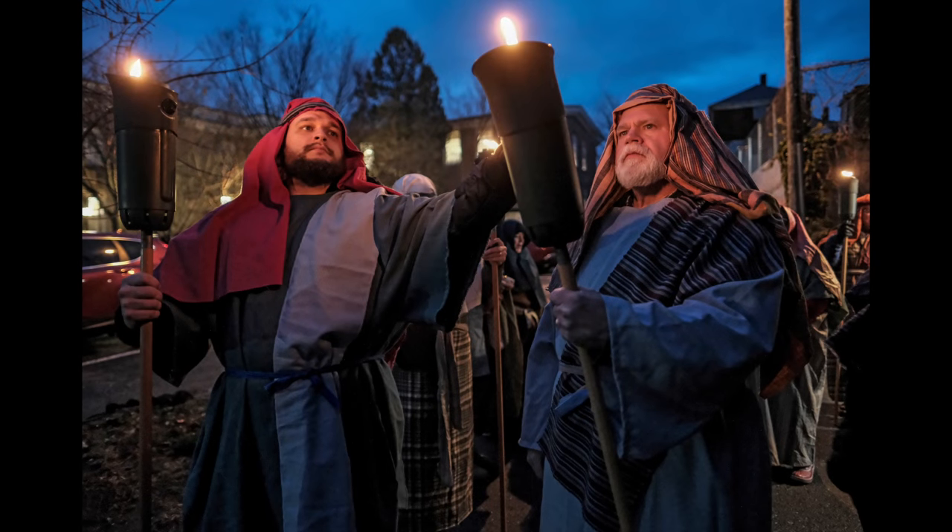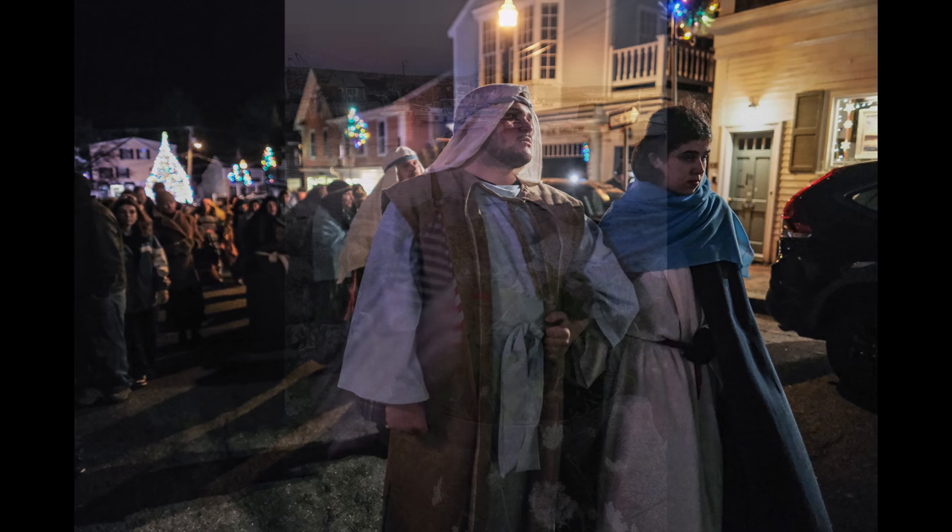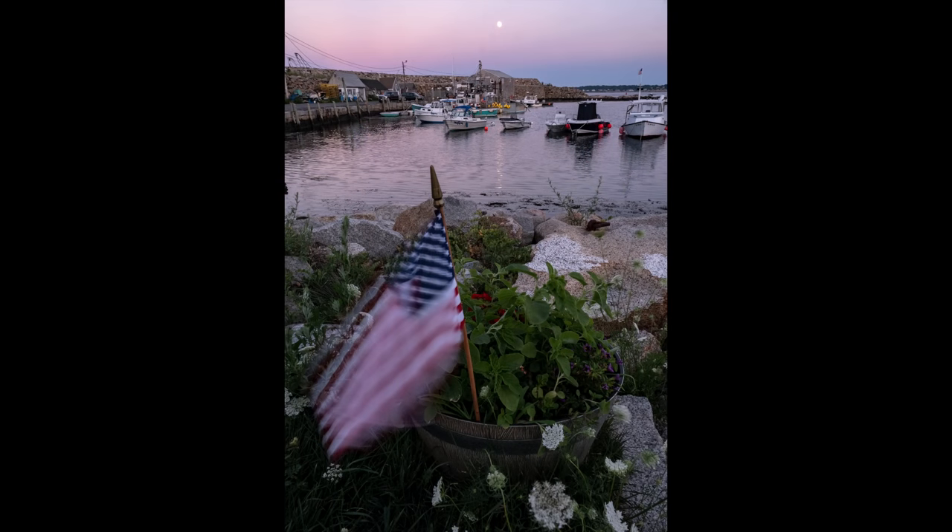You may have seen these shots before. This is the pageant that happens every year in Rockport — this guy on the right, his eyes are tack sharp at 1.4, 6400 ISO. The same here with the procession coming up the street — I think we shot at 1/90th of a second at 1.4, 6400 ISO. It's really dark. And this shot over at Pigeon Cove during blue hour is just amazing.